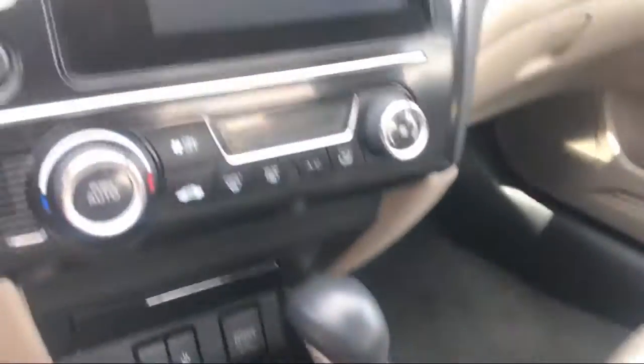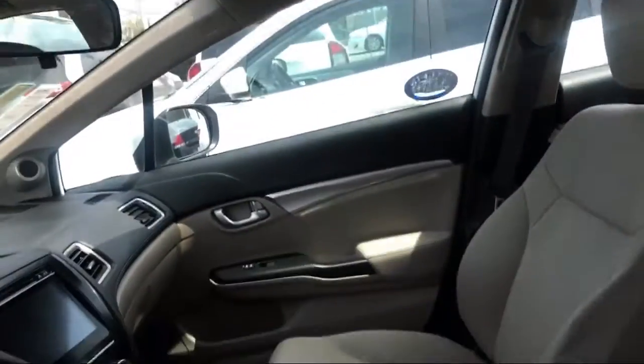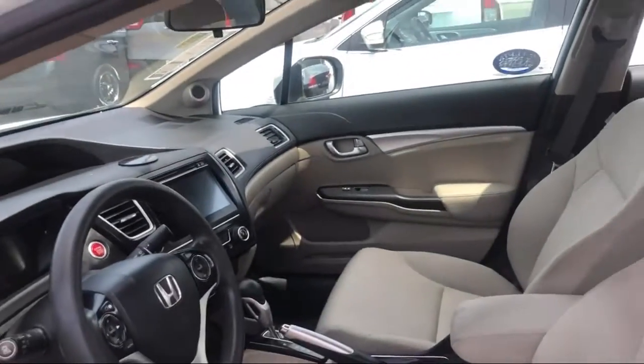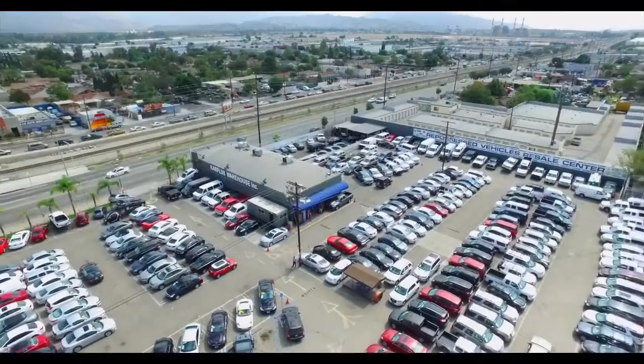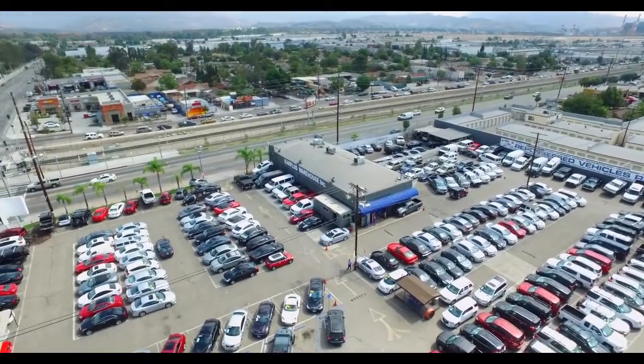So come see us today at our Car Plus Warehouse and let us help you drive home in a vehicle or truck that is just right for you. We'll see you next time.